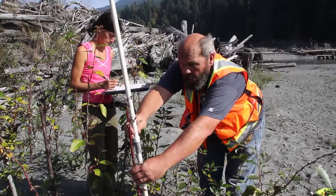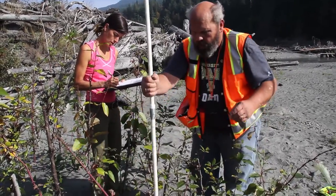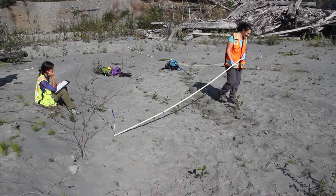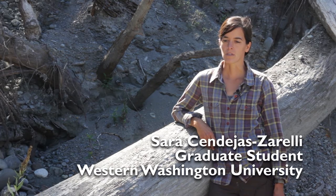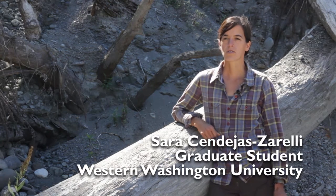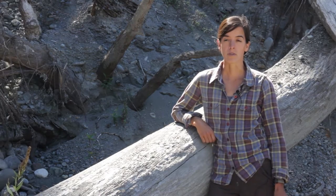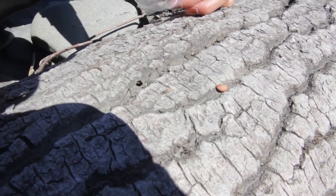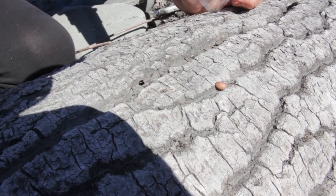We are doing studies where we are looking at browse impacts on these plants, and we are also looking for scat and pellet droppings of deer and elk to see what areas they are using. I am specifically interested in looking at how birds will help recolonize the Mills reservoir mostly, but we are looking at Aldwell too. We are looking at it by collecting scat and looking at which seeds they are dispersing across the lake bed.